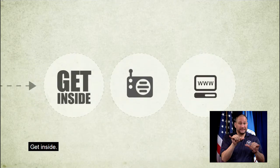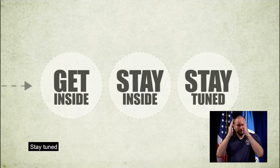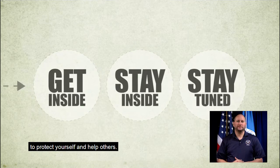Get inside. Stay inside. Stay tuned. To protect yourself and help others.